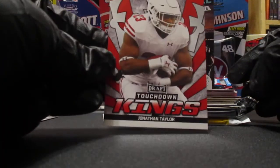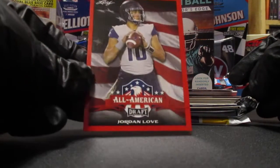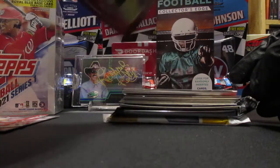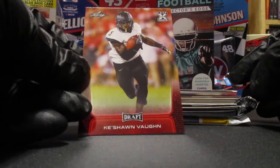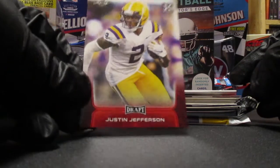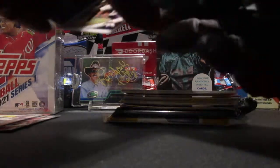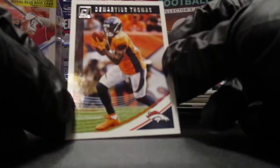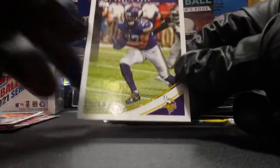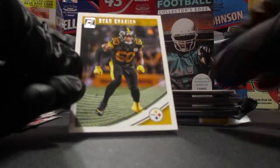Jonathan Taylor, who's still playing I believe. Here's a Jordan Love, so not too bad so far. Keishon Vaughn - not familiar with him. Justin Jefferson, that's pretty good. Here we got some Score - Demarius Thomas, Dalvin Cook, one of the better players in the league, and Ryan Shazier.